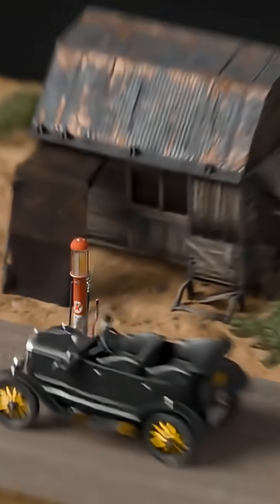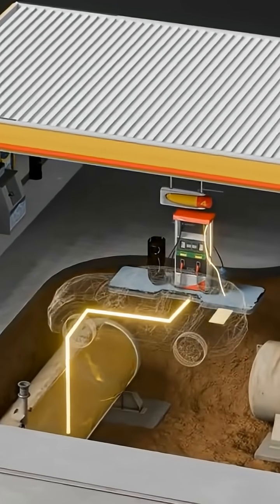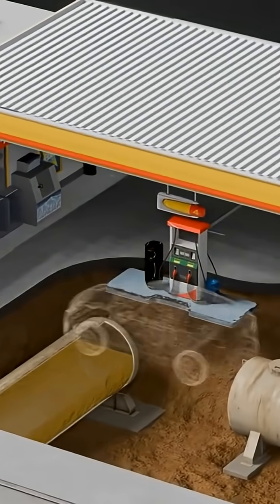Since then, gas stations went from being dangerous fire hazards at the side of the street to ultra-efficient pit stops, pumping out 3 billion gallons of fuel around the world every day.